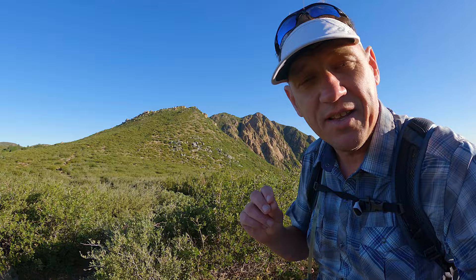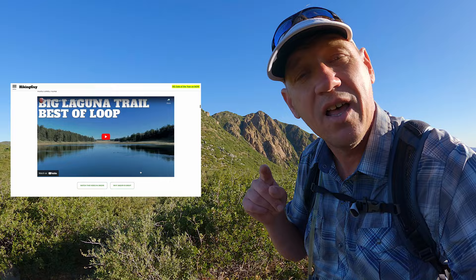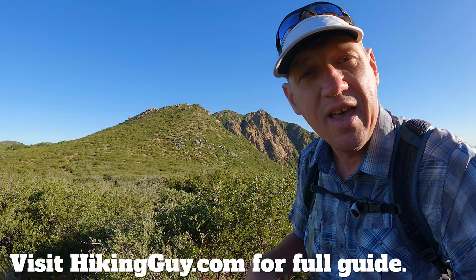I also have a hike in this area that goes to Monument Peak — it's a little bit longer if four miles is too short for you. I'll put a link to that on hikingguy.com, along with this whole guide, which covers parking, maps, and all of that fun stuff as well.